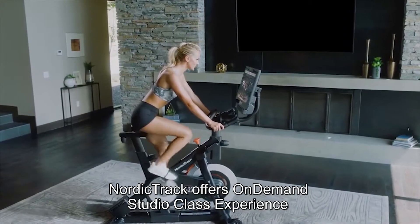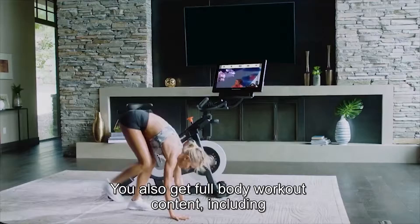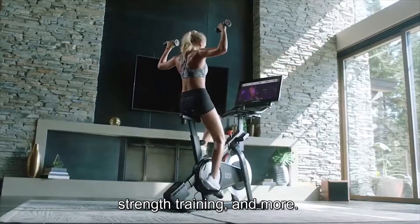NordicTrack offers an on-demand studio class experience that streams to your bike. You also get full-body workout content including HIIT workouts, yoga, barre classes, strength training, and more.